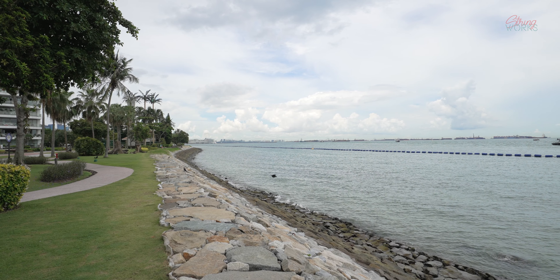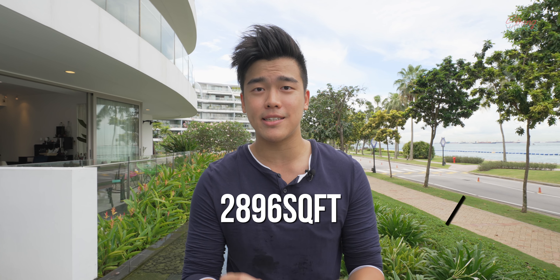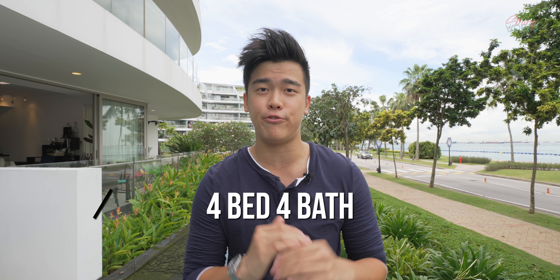We're back with another unit at The Coast at Sentosa Cove. This unit is going for $5.5 million dollars with a size of 2,896 square feet, four bedrooms and four bathrooms. Let's head over to the unit right now.